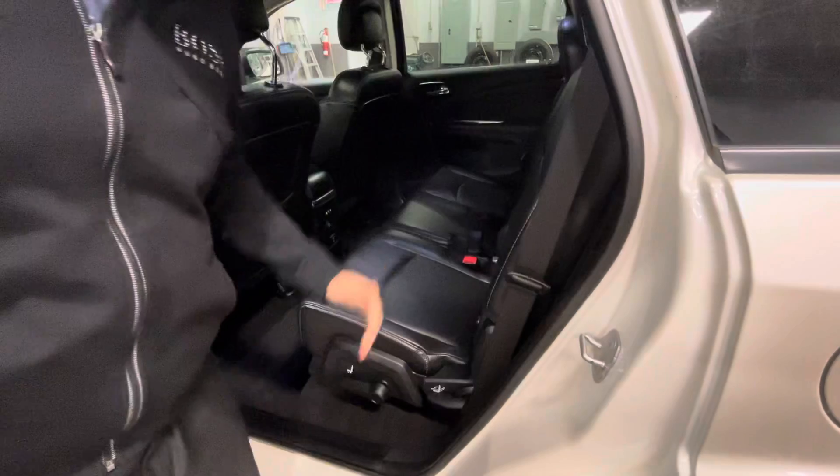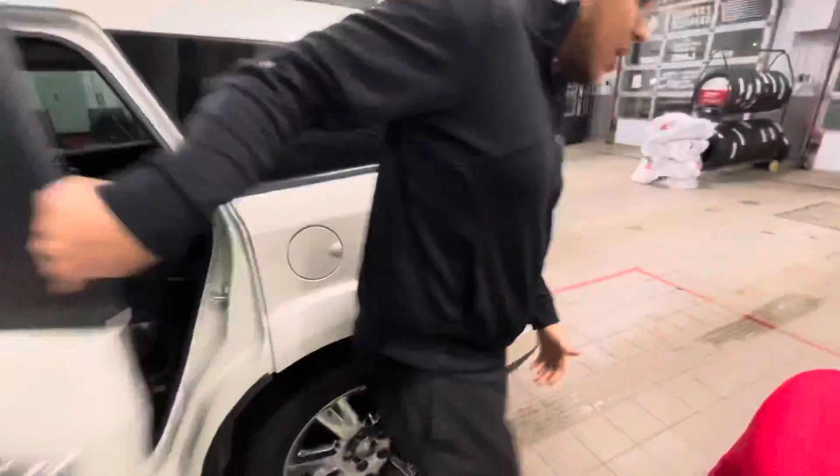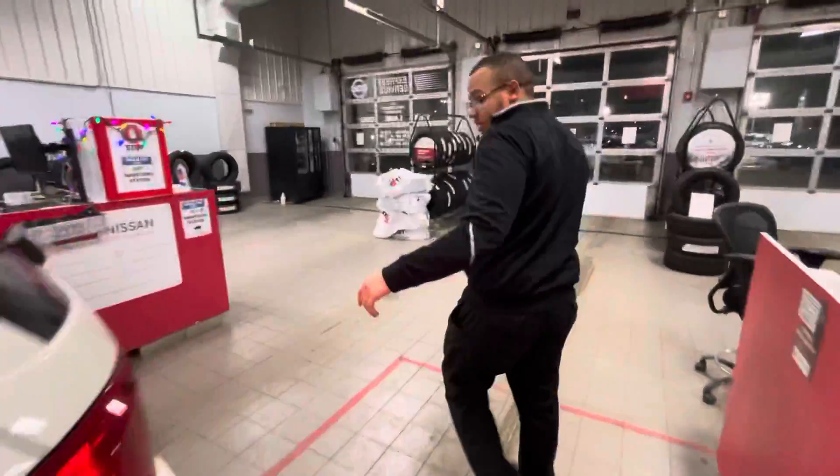One thing people love about the Journey is how easy it is to access the back. All you have to do is hit this button here and it will move back and forth for you. Flip this, the seats come down — if you need extra space, it's got it all here.